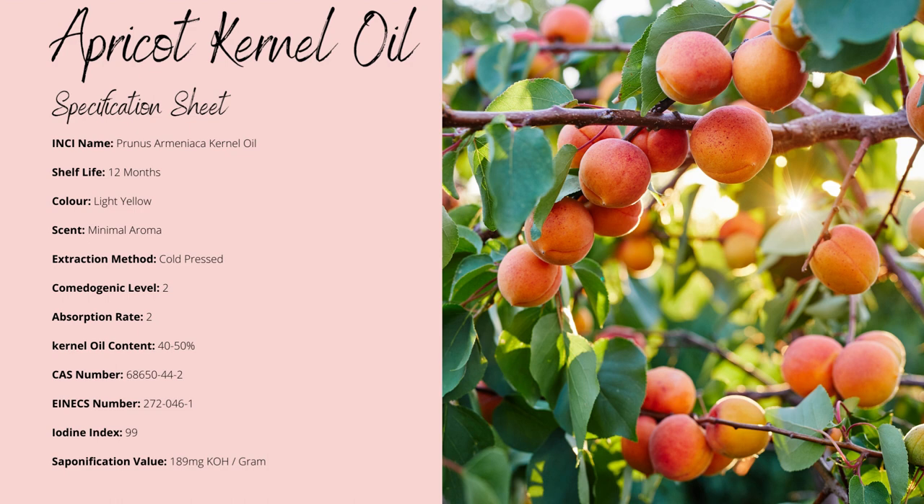Apricot oil is likely as cheap as it is due to its kernels being known for containing 40 to 50% of their weight in oil.